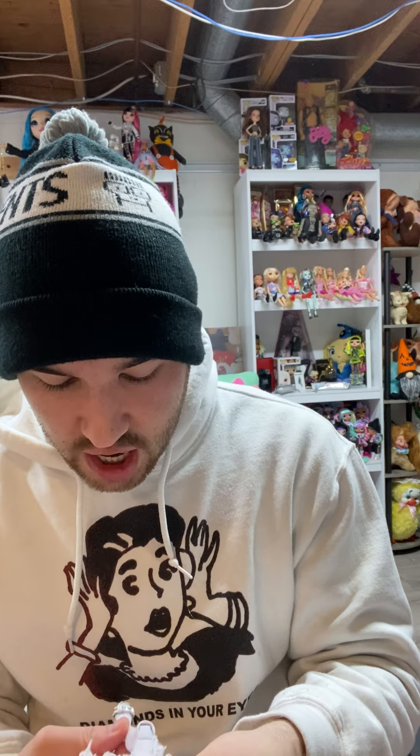These dolls are stunning in person. Absolutely stunning. I am so happy.